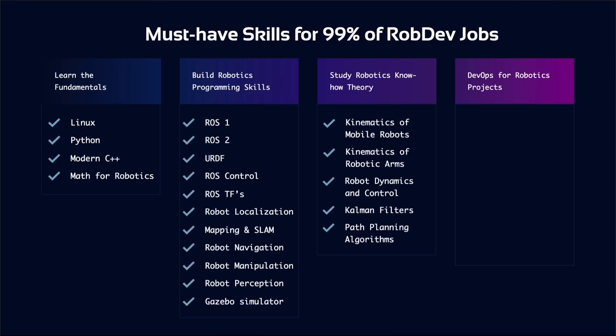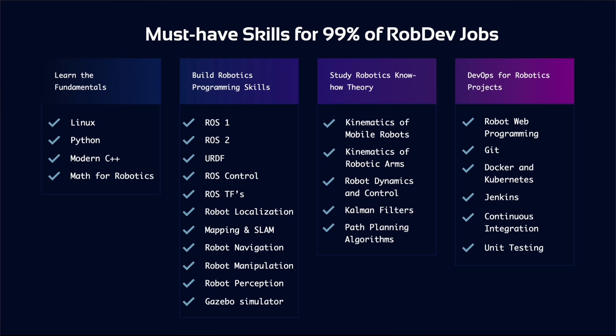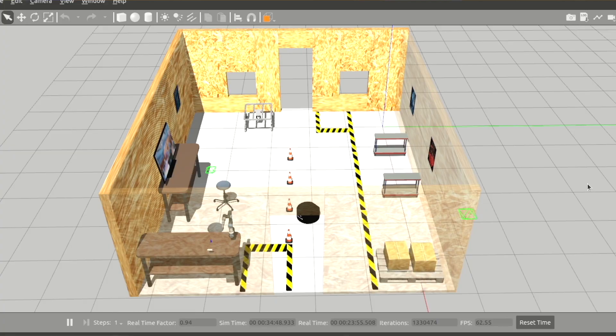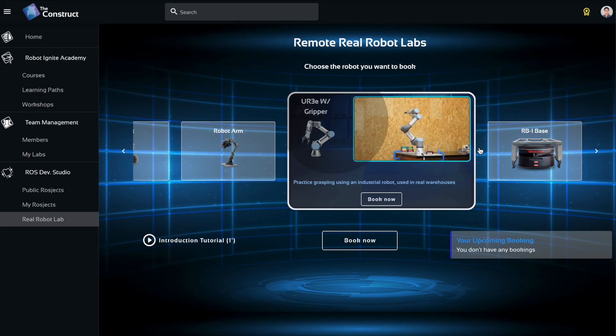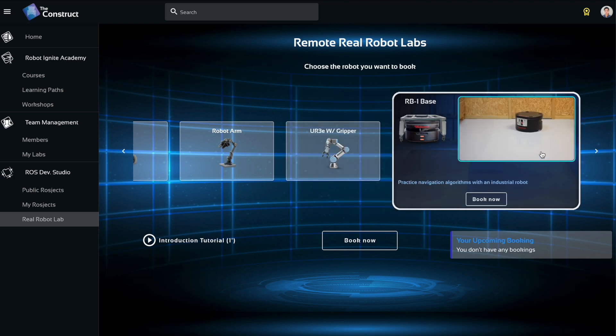This program will equip you with 99% of the skills required for any robotics development job. Every day you will learn each concept by practicing with simulated and real robots, combining our online IDE with remote real robot labs that drop you into real-world scenarios.